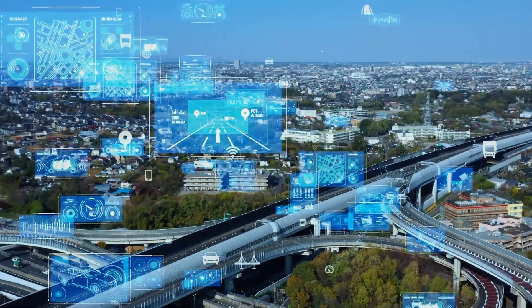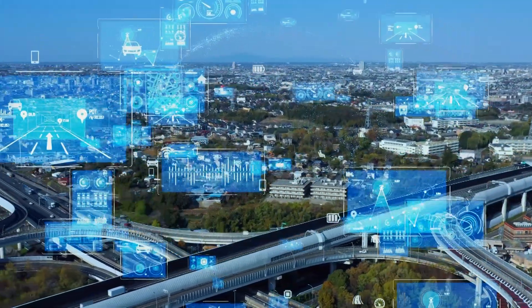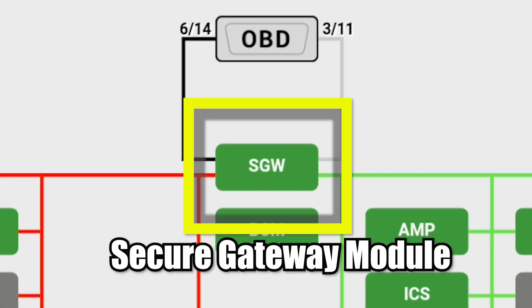This highlighted a major weakness not only in the Jeep line, but one common to most major OEs — access to the vehicle through its connection to the internet via the cellular network. Almost immediately, FCA issued a recall to at least temporarily address the situation. A more permanent fix was applied to most of their models in their 2018 model line and across the board in 2019. The addition was the secure gateway module.